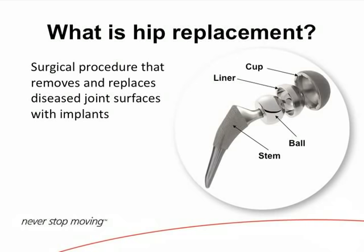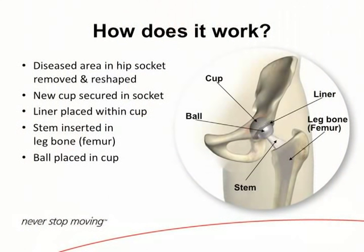The stem goes down the middle of the hollow bone. Most of the time we press-fit it and the bone grows into the stem, though we can also use bone cement to hold it in. So there's the cup, the acetabulum, here's the ball, and here's the stem going down the middle of the bone.